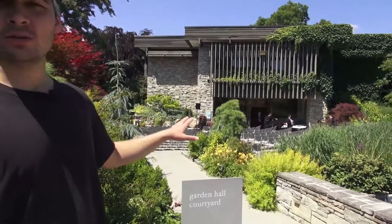For a civil ceremony, you can have it here in the garden hall courtyard, which is available for rent and has a beautiful surrounding. If you want a civil ceremony, this is a beautiful environment to do it in.